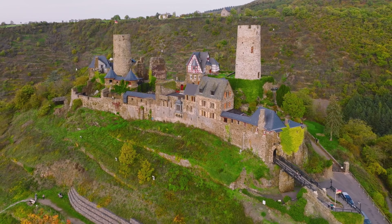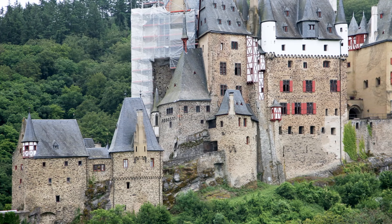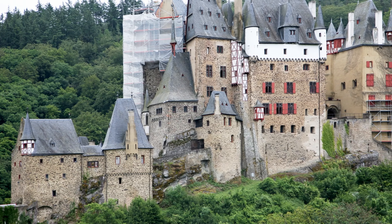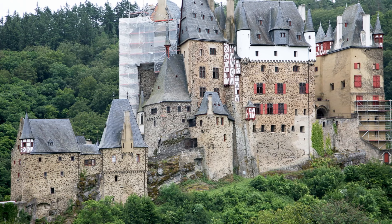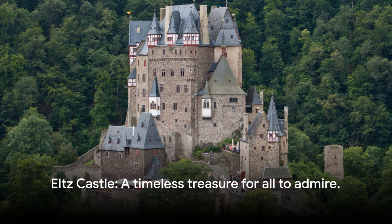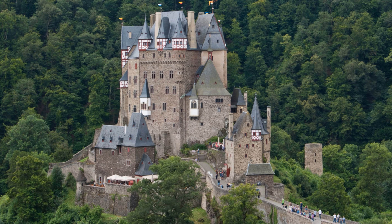Eltz castle truly is a spectacular sight to behold. Its rich history, unique architecture, and the stunning natural surroundings make it a must-visit for anyone seeking to experience the magic and charm of Germany's past. Whether you're a history buff, nature enthusiast, or simply someone who appreciates beauty, this castle is sure to leave you in awe.